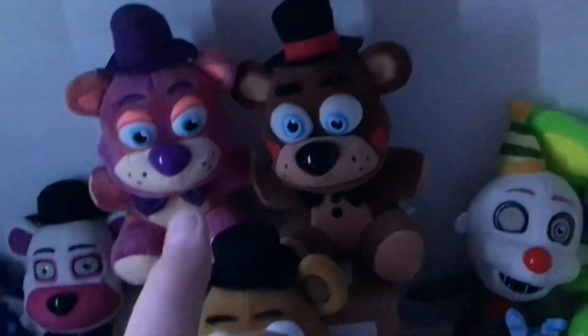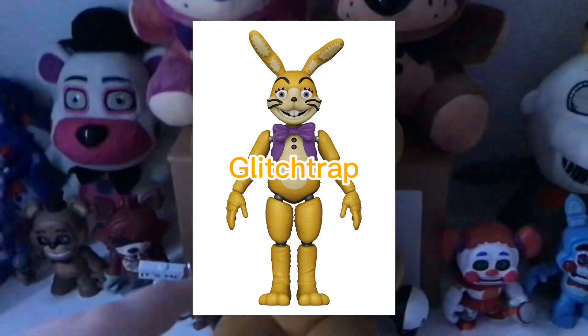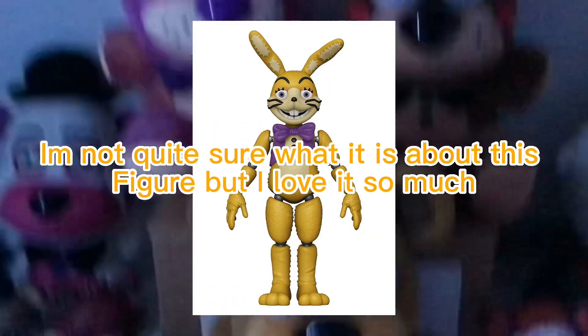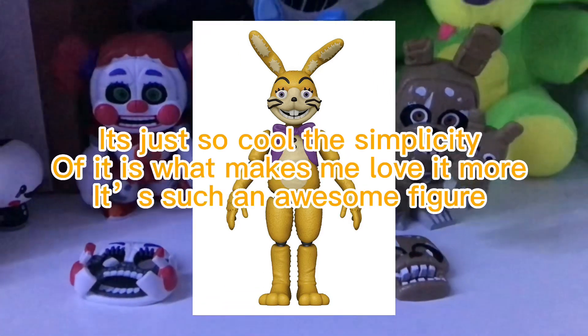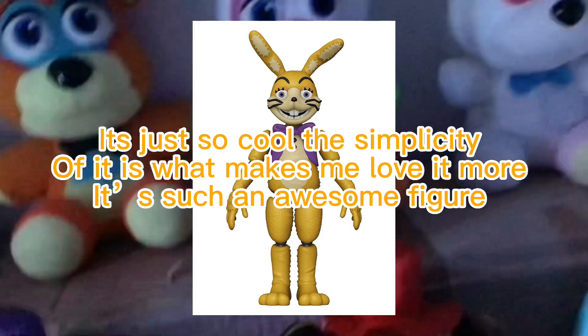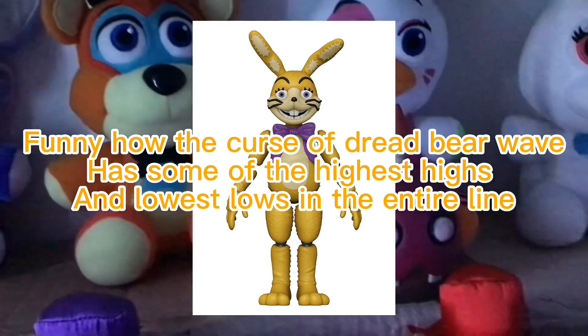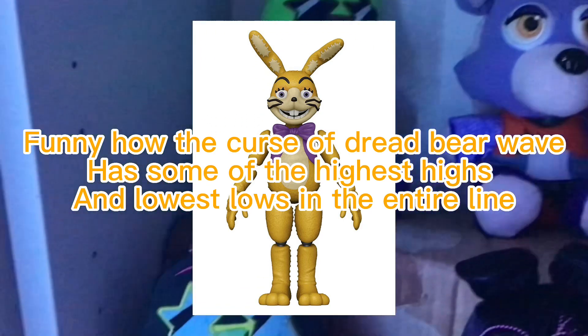The best Five Nights at Freddy's figure goes to Glitchtrap. I'm not quite sure what it is about this figure, but I love it so much. It's just so cool — the simplicity is what makes me love it. It's such an awesome figure. Funny how the Curse of Dreadbear wave has some of the highest highs and lowest lows in the entire line.